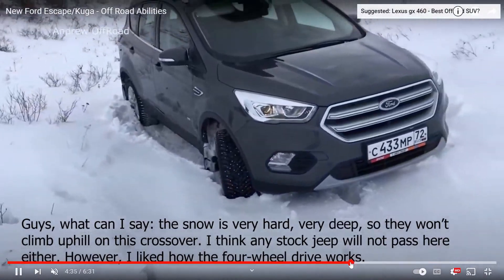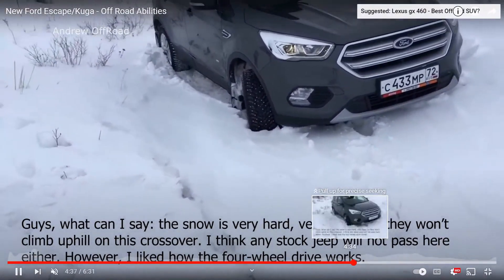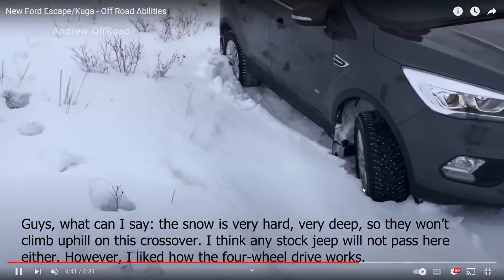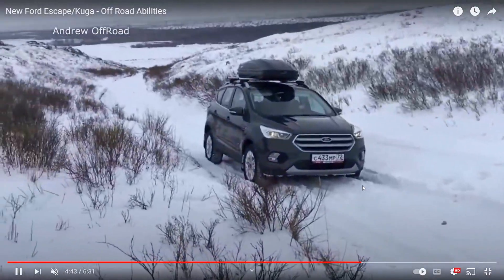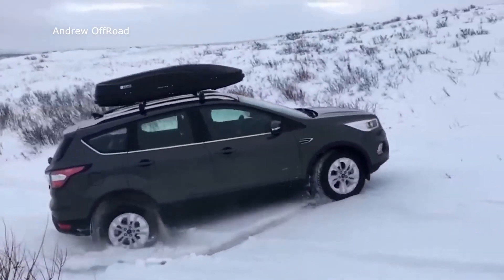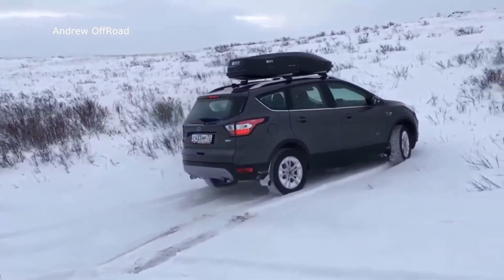He's got studded tires — that's like cheating. Those are illegal here. No wonder it's crawling through like crazy. This thing's a little beast; I'm pretty impressed by it.